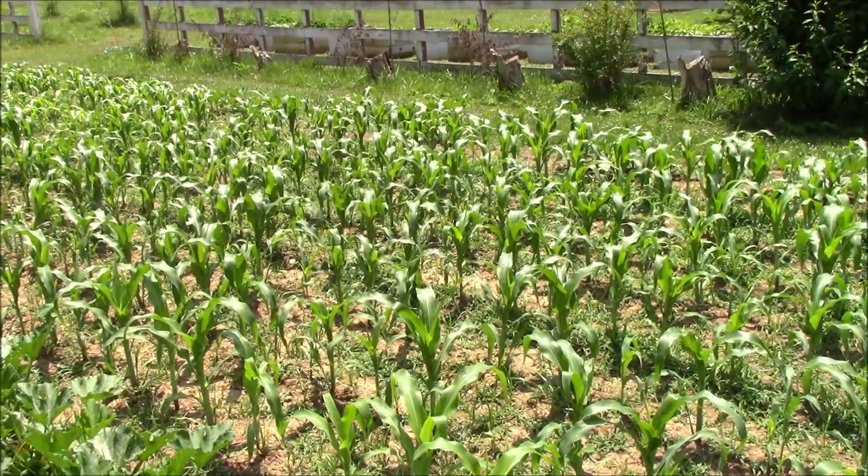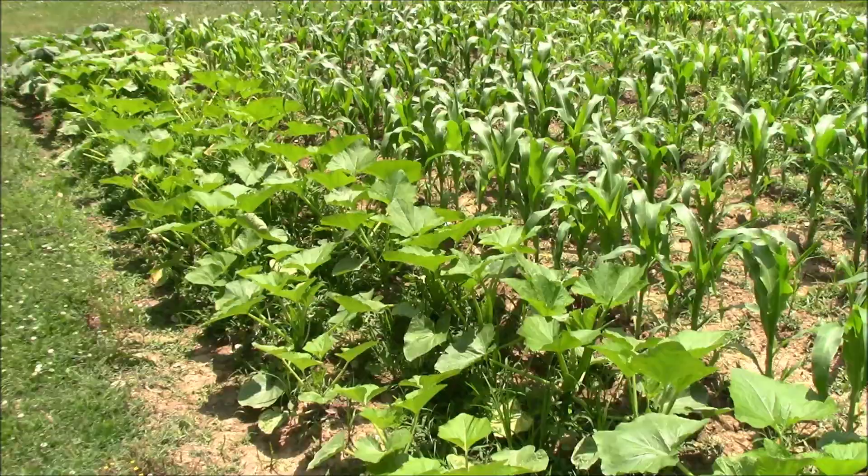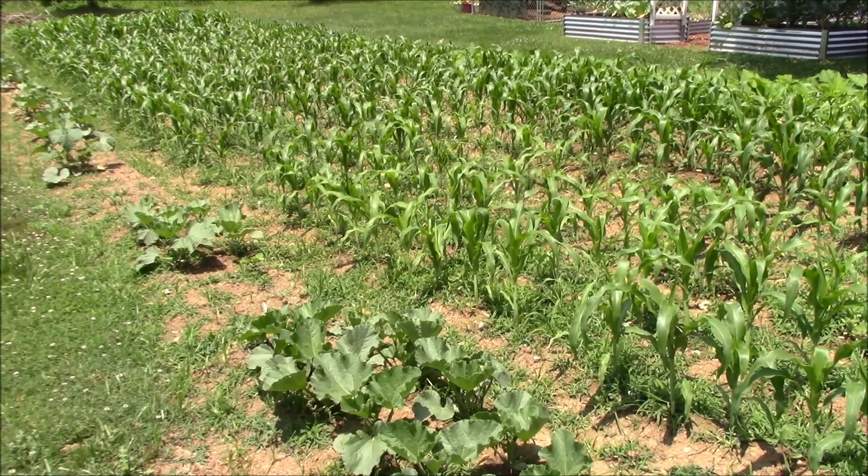We got the gourds on the back of the garden — I'm going to make that a separate clip. Everybody's asked about them, so we're just going to go around back there and show them to you.